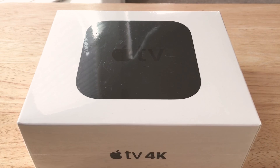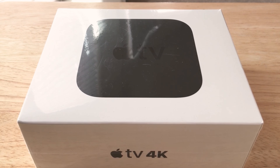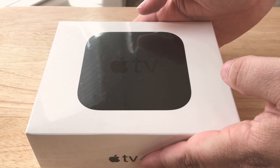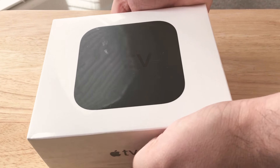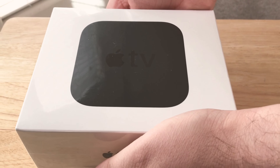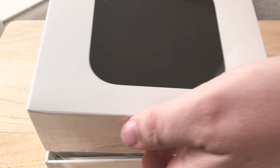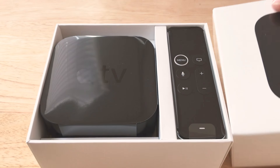They did send this product free to try out, although all opinions and testing are my own. So this unit does 4K, it does HDR, and it does Dolby Vision Video. This is the 32GB model. It's the newest from Apple.